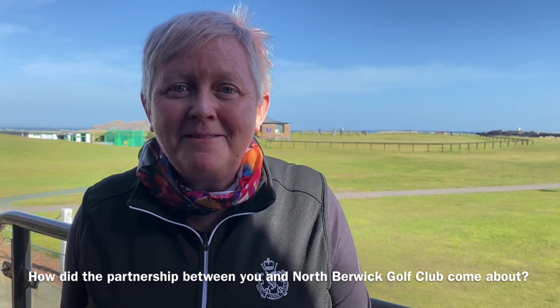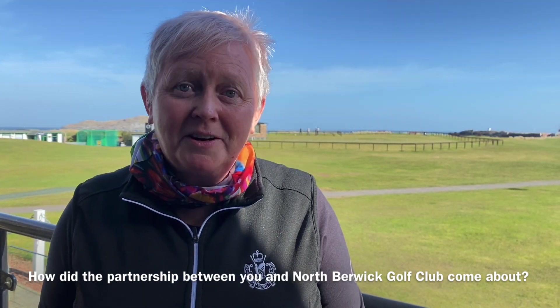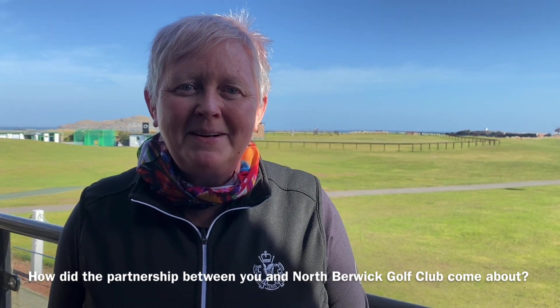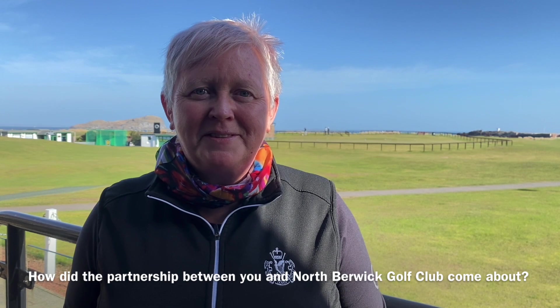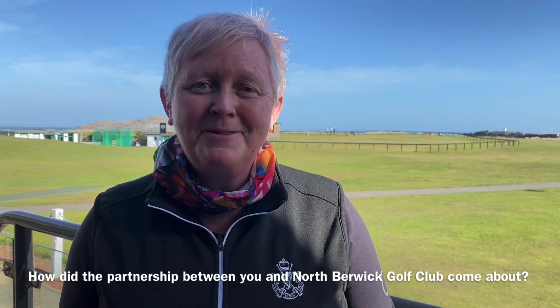I had a lovely email from the manager here, Elaine McBride. She had seen some of the work that I made for the Curtis Cup recently, and I think she thought it might be a really good fit — that she and I would work together to achieve some really nice images for North Berwick Golf Club. So it was Elaine who contacted me, and so began the journey.